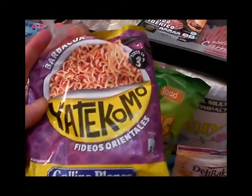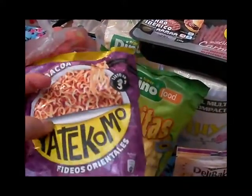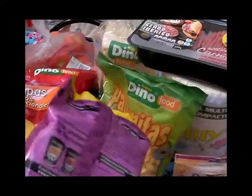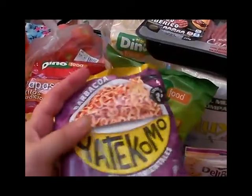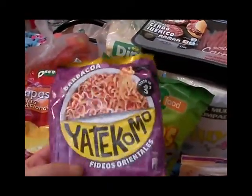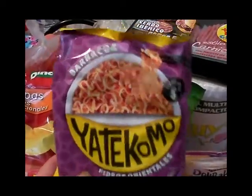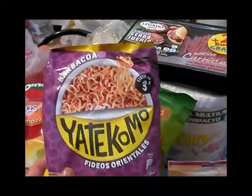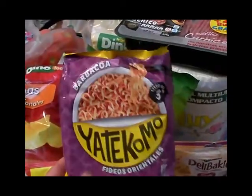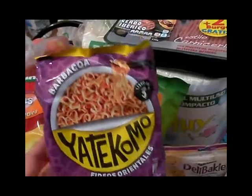Aquí tenemos un Yatecomo con sabor a barbacoa, de la marca Gallina Blanca. Cada vez que voy a comprar lo compro porque cuando a lo mejor llegamos tarde de algún sitio o no queremos cenar muy pesadito, la verdad es que nos viene muy bien hacernos este tipo de paquetitos. Además está muy rico y te saca de un apuro rapidísimo — lo recomiendo mucho.